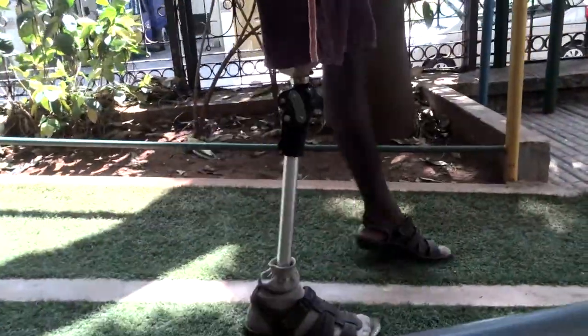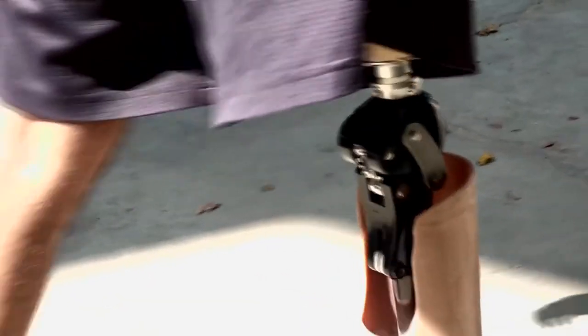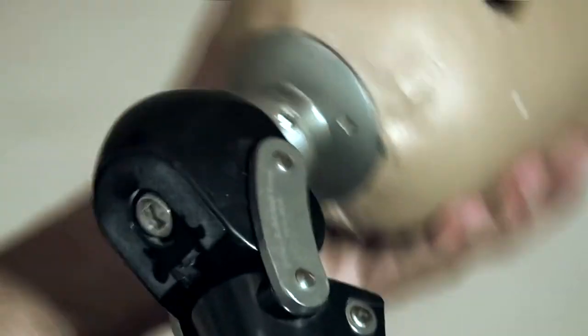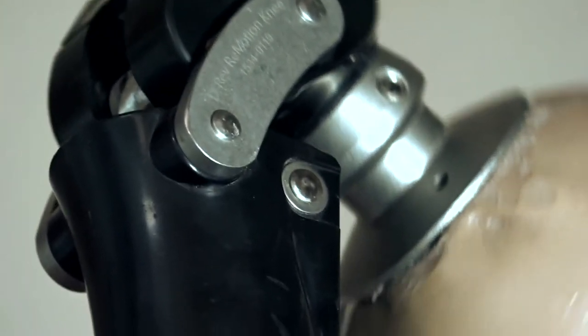When a person is walking with a Remotion Knee, during the phase when the heel is grounded, the knee keeps the person stable. As soon as they try to take the leg forward, the knee starts to bend just like a normal human knee — that is why it is also called a bio-mimetic knee.